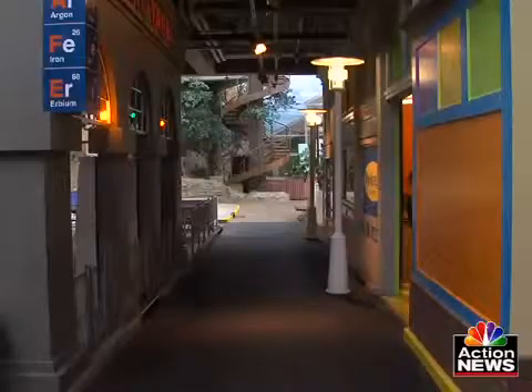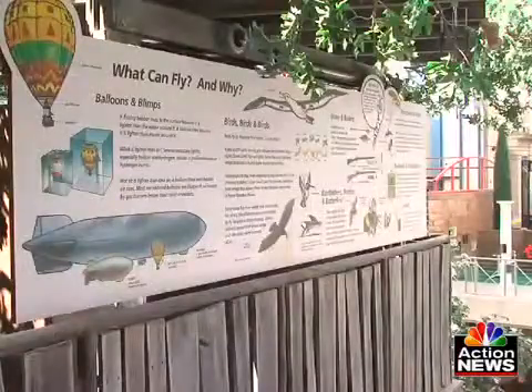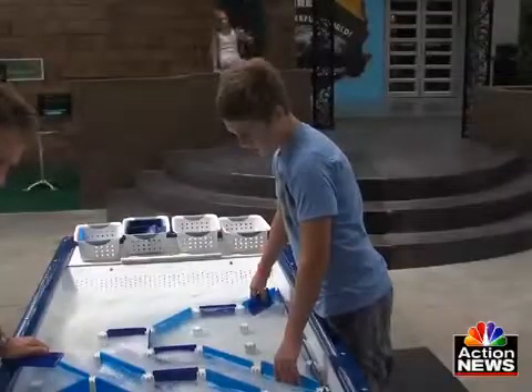With over 25 exhibits, Science City touches on all aspects of science. Kids learn physics on the golf course, discover what can fly and why in the treehouse, and get a little dirty uncovering dinosaur bones in the Dino Lab. It isn't just a science center — it's education, it is entertainment, and kids know what's really going on.